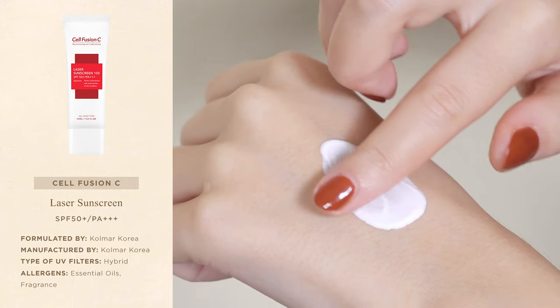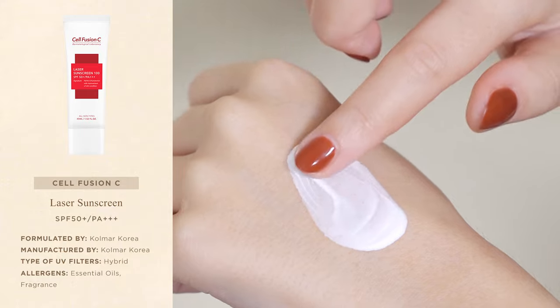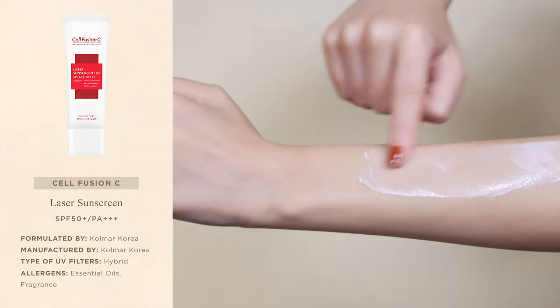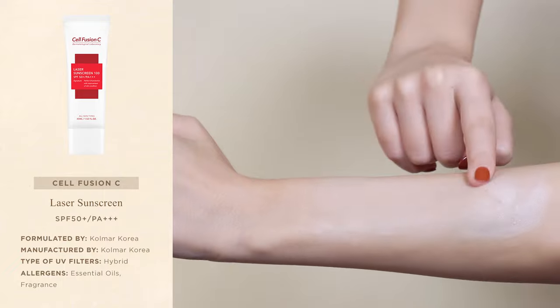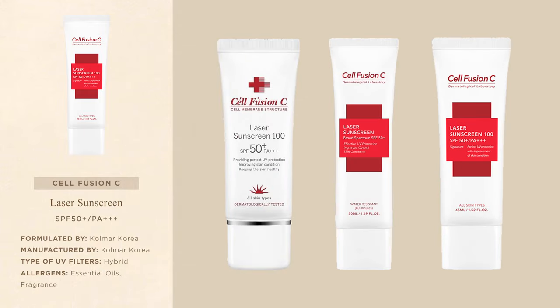The Laser Sunscreen has a soft, creamy texture that blends easily into the skin and dries with a powdery, matte finish that helps absorb excess oil and shine during the day. The brand recommends this sunscreen for all skin types, but personally I find that it mainly suits combination and oily skin. If you have very dry skin like me, you will most likely find this sunscreen a little drying. It's a hybrid sunscreen that combines organic and inorganic UV filters, and on my skin tone it leaves a very minimal white cast that fades in around 15 minutes. The Laser Sunscreen was reformulated a few times over the years, so when researching the product online, keep a close eye on the packaging design to make sure the information is up to date.